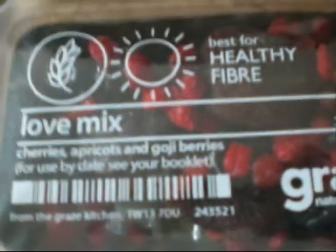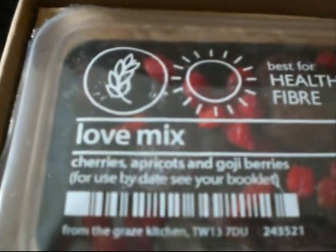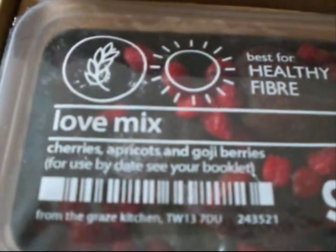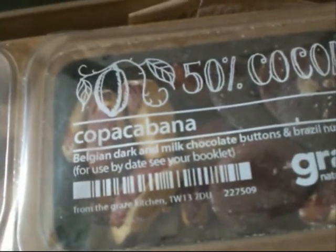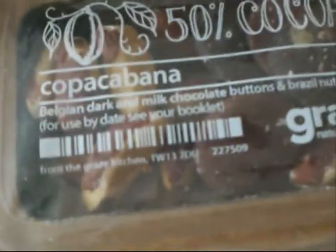I've got Love Mix, which is cherries, apricots and goji berries — I'll enjoy that, that sounds nice. And Copacabana, which I had in my first box, but that's cool because I liked it.